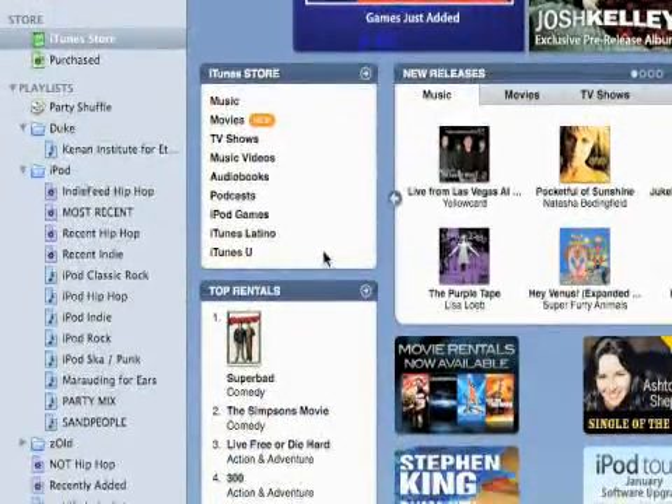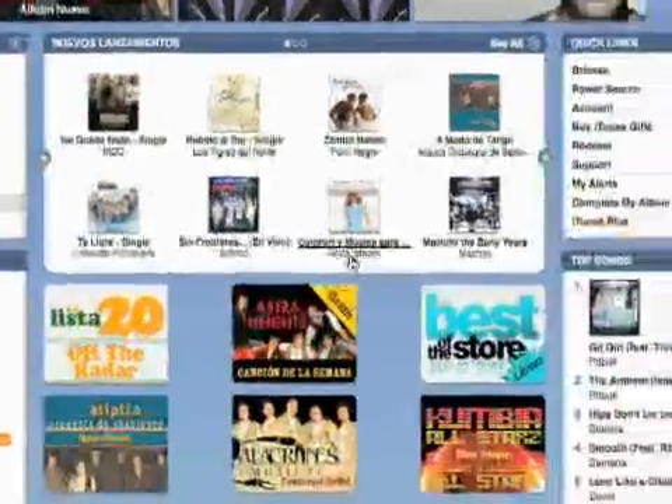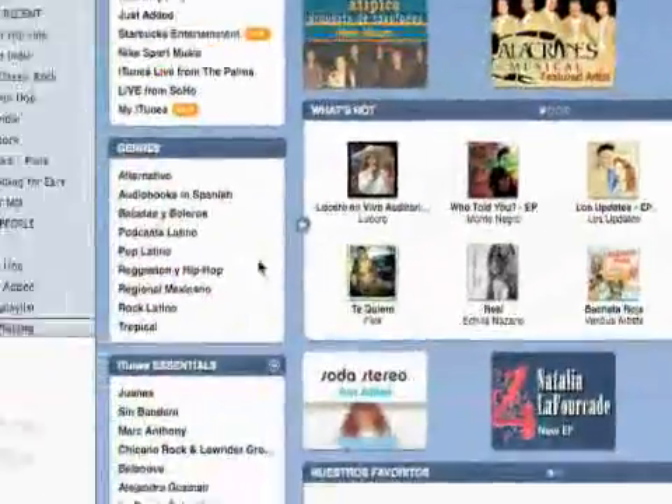Another section that I didn't cover is iTunes Latino. This is just a Latin music section — it's in Spanish for the most part.